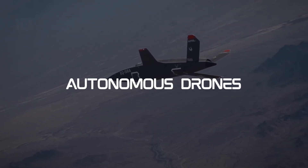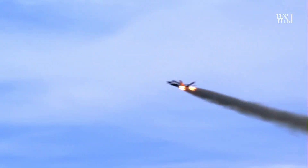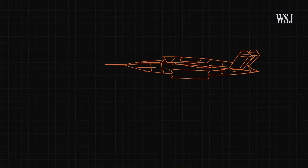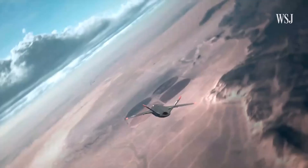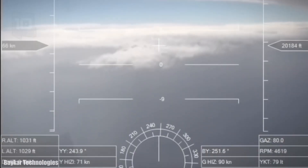Autonomous drones have become game changers in modern warfare. These unmanned aerial vehicles can carry out precision strikes, eliminating the need for direct human control during the mission. While this enhances efficiency, it also raises concerns about the potential for unintended consequences and the need for strict ethical guidelines.